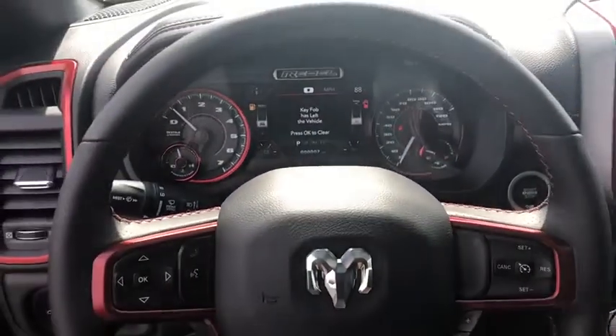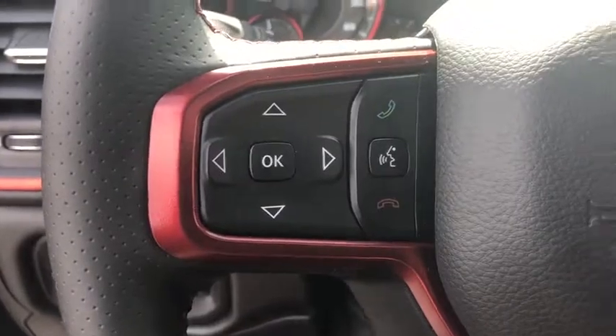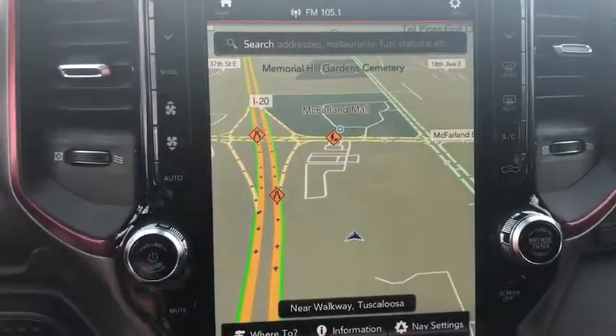Sirius satellite radio, panic alarm, overhead console, brake assist, tachometer, remote keyless entry, front bucket seats. If affordable style and reliability are what you're looking for, this vehicle couldn't be more perfect. Drive it today!